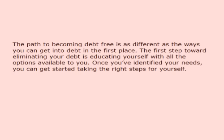The path to becoming debt free is as different as the ways you can get into debt in the first place. The first step toward eliminating your debt is educating yourself with all the options available to you. Once you've identified your needs, you can get started taking the right steps for yourself.